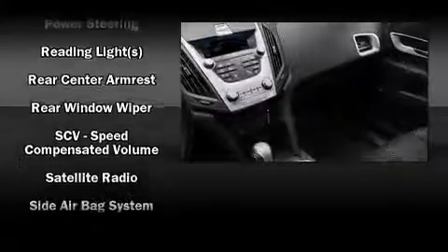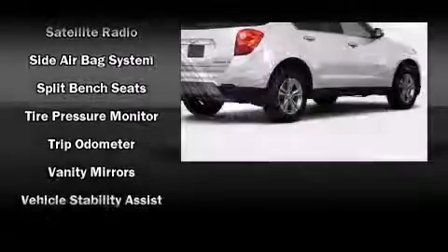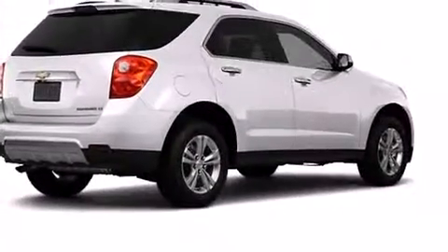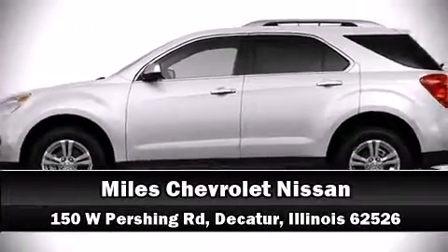Chevrolet also prioritized safety and security with features such as dual front impact airbags, front side impact airbags, traction control, brake assist, ignition disabling, OnStar, and four-wheel disc brakes with ABS. Electronic stability control ensures solid grip on the road surface no matter how challenging the driving conditions. Please don't hesitate to give us a call.